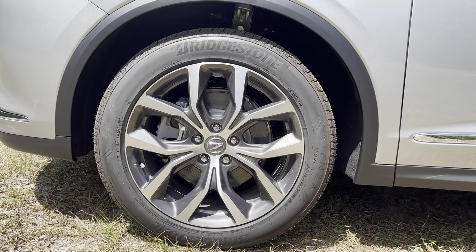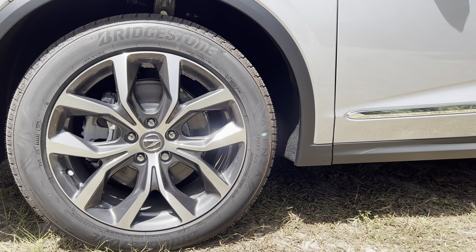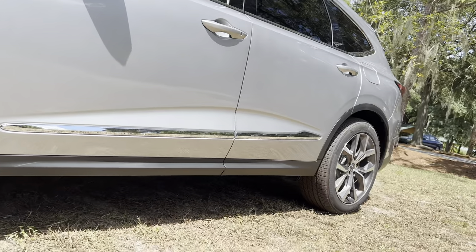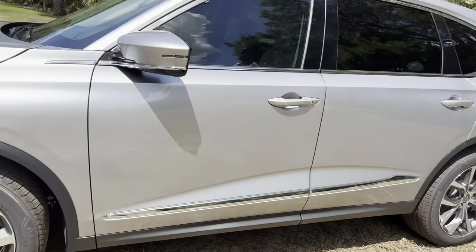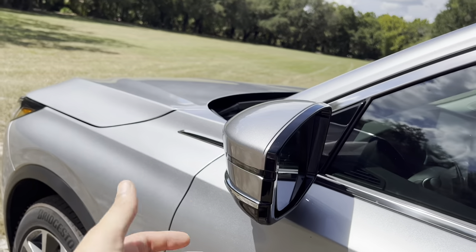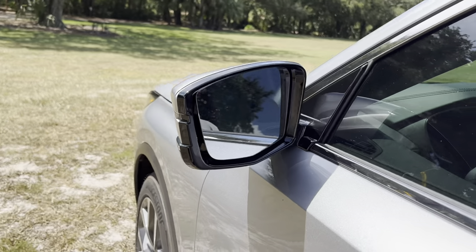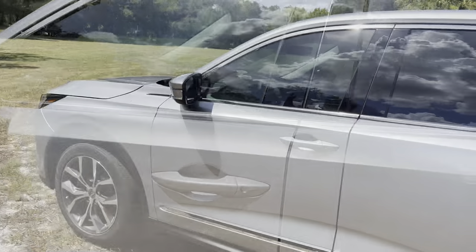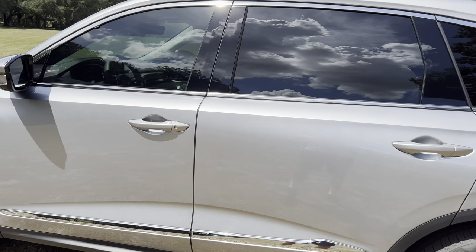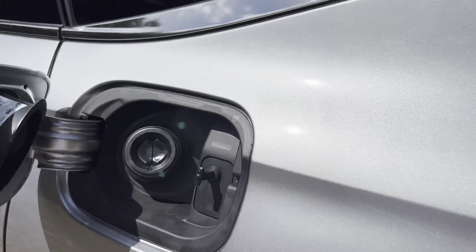These are 20-inch wheels wrapped in Bridgestone Alenza all-season tires — a square setup, 255/50 R20s front and rear. A little plastic cladding surrounds the wheel well and continues along the rocker panel, with some shiny chrome above that. The mirror has a nice two-tone contrast with chrome on the lower portion and an LED turn signal. No blind spot monitoring on the glass, but blind spot monitoring is included — I'll show you where inside. Smart access for all four doors, and a push-to-open gas cap. You can run 87 octane in this 3.5-liter V6.